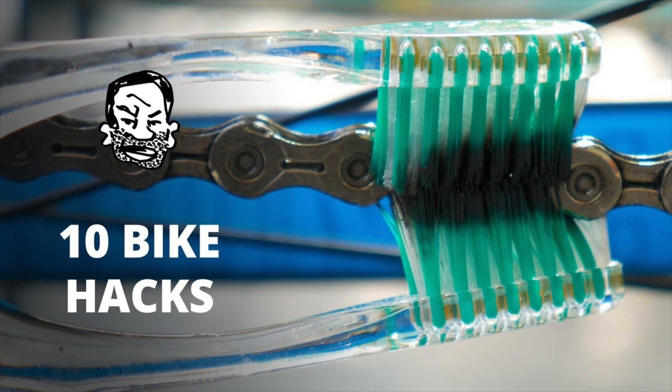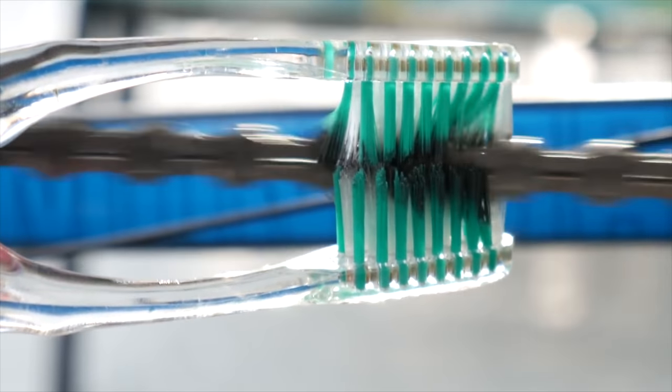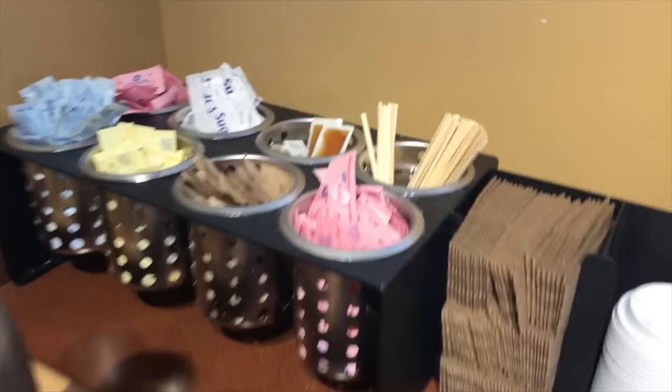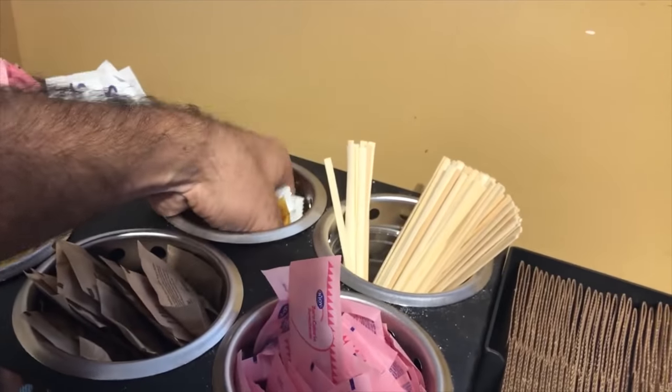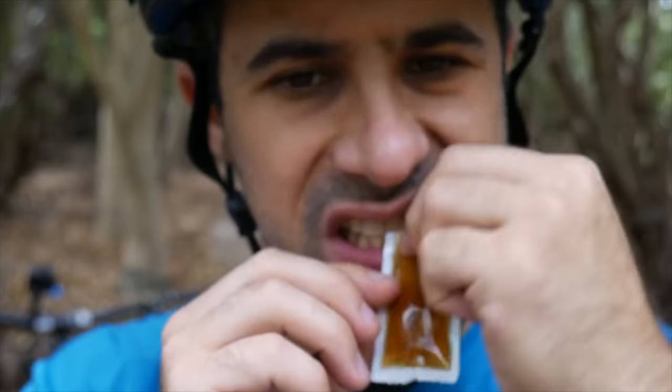Number 9 was also a 10 Bike Hacks video, titled 10 Bike Hacks for MTB and Beyond. In this video we cleaned a chain with a toothbrush, cracked a bottle open with a pedal, and even grabbed some honey packets from Panera Bread in place of costly goo packs. Again, the humor was lost on some.